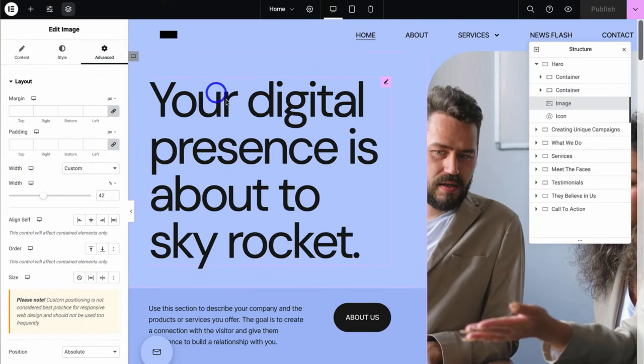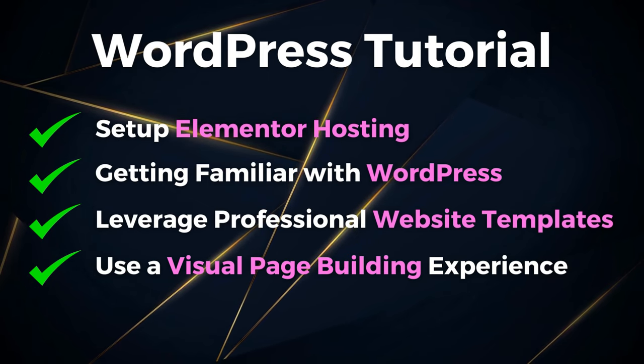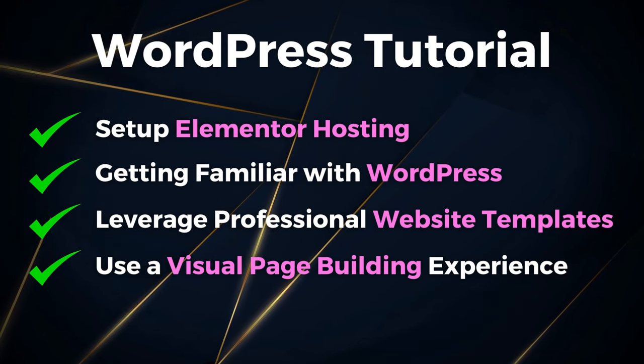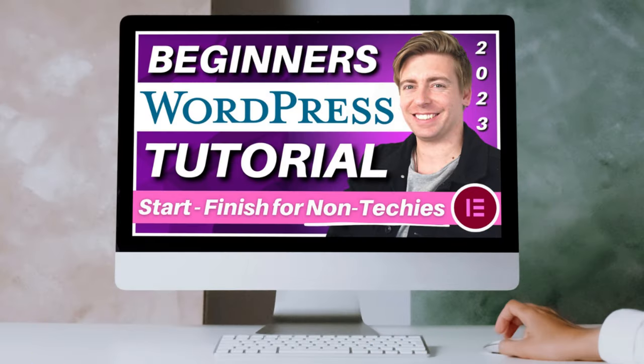If you're looking to create a professional WordPress website for your business but it's your first time using WordPress and you have zero experience, then this comprehensive from start to finish WordPress tutorial is designed for you. In this video I'll cover and walk you through setting up your account with Elementor hosting, getting familiar with WordPress, leveraging professional website templates, and how you can design your website pages quickly and with ease using a visual page building experience. No coding, WordPress experience or design skills are needed in order for you to follow along with this tutorial to create your own stunning website for your business.